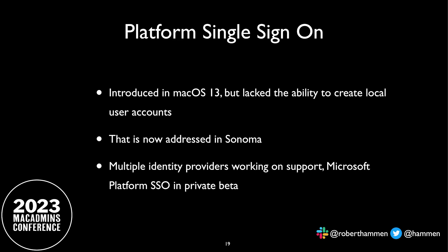Platform single sign-on: the idea is that you could authenticate and log into your Mac using your identity provider. The Mac would not have a local account — it would be dynamically created. Except the first version of platform SSO didn't actually let you create the account on the fly. That is now addressed in Sonoma. There are multiple identity providers — JumpCloud, Okta, et cetera — that are working on this. Microsoft has their own platform SSO in private beta.